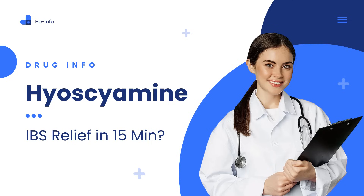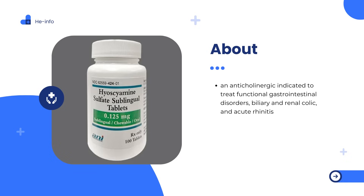Whether you're newly diagnosed or a long-time sufferer, this is must-know relief. Hyoscyamine is an anticholinergic indicated to treat functional gastrointestinal disorders, biliary and renal colic, and acute rhinitis. Hyoscyamine is a tropane alkaloid and the levo-isomer of atropine. It is commonly extracted from plants in the Solanaceae, or nightshade, family.